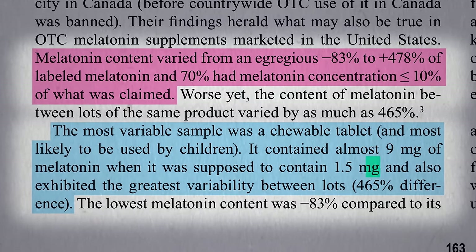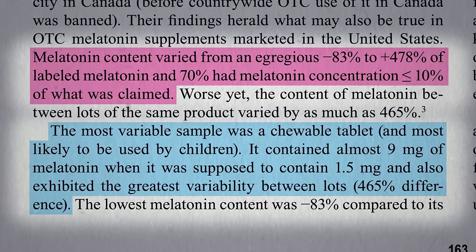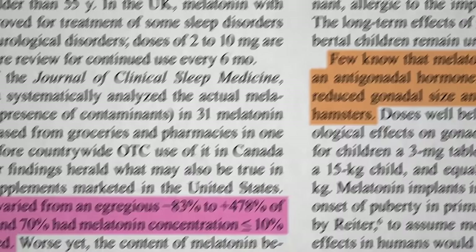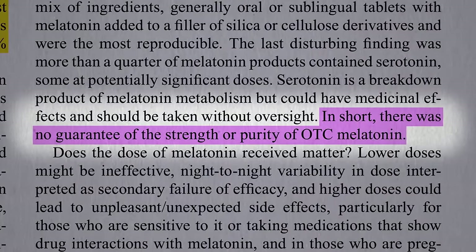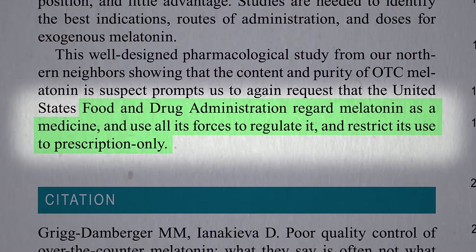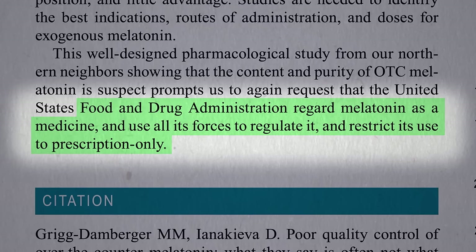One chewable tablet said it had 1.5 milligrams but actually had 9, which could result in levels around 100 times higher than natural levels. In short, there was no guarantee of the strength or purity of over-the-counter melatonin, leading researchers to suggest it should be regulated as a drug, so that by law at least it would contain what it says on the bottle.